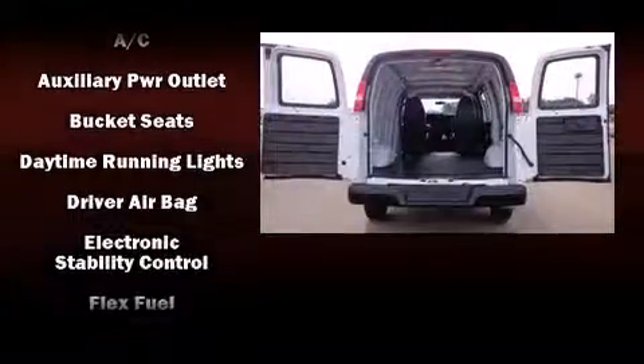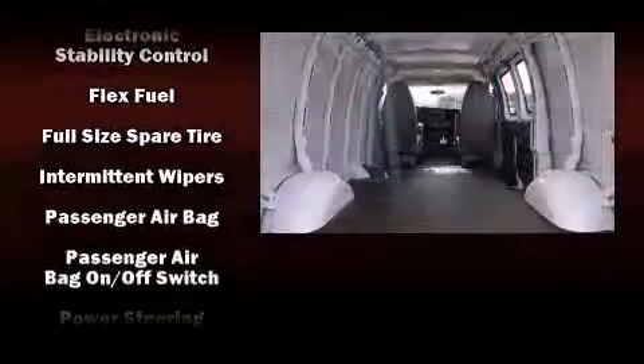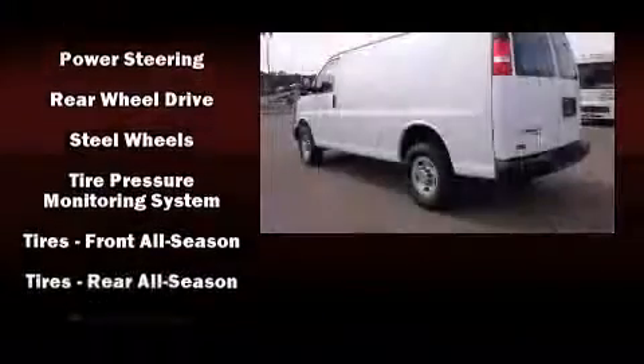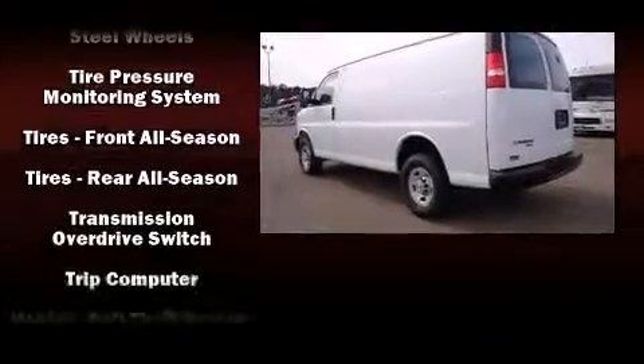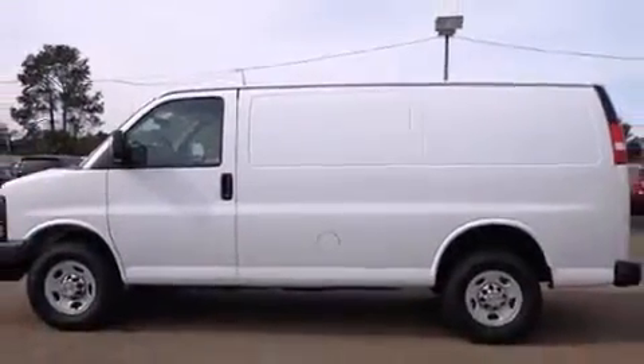Storage solutions are integrated throughout the interior, demonstrating thoughtful attention to detail. Chevrolet also prioritizes safety and security with features such as dual front impact airbags, traction control, ignition disabling, and 4-wheel disc brakes with AVS.